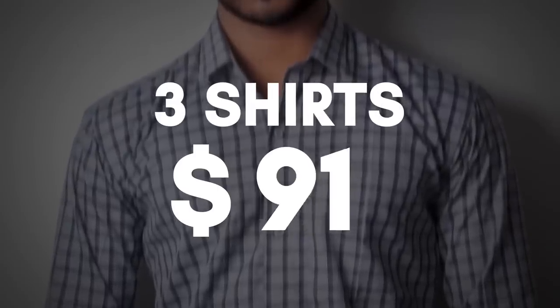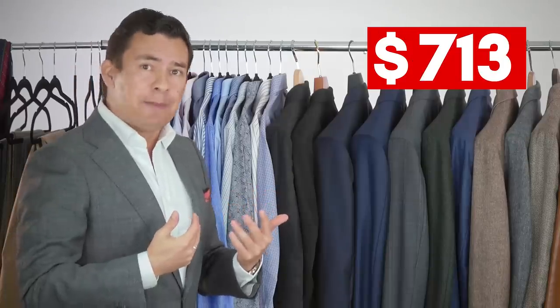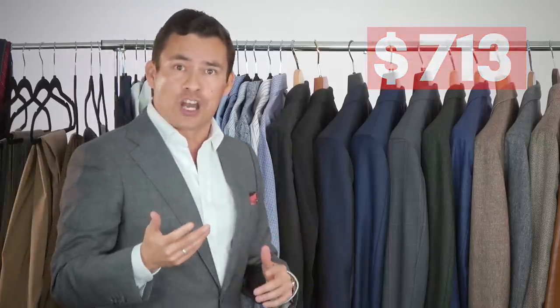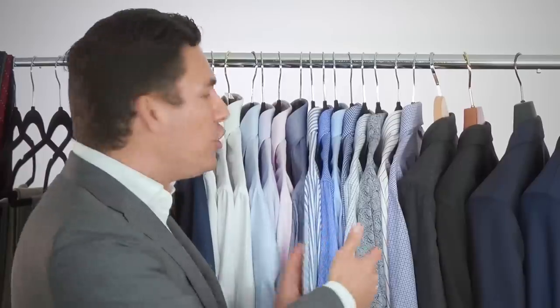Now let's expand past the core wardrobe and bring in a bit of variety. The first thing we're going to add — at $99 — is three more shirts. Do they need to be three more dress shirts? It really depends on your particular needs. If this guy only goes to the office two to three days a week and the rest of the time travels around Chicago, maybe he wants to bring in some casual shirts and have fun with some patterns. Notice I didn't say necessarily colors — when you bring in colors it affects interchangeability. There's so much you can do with white and blue whether it be stripes or checks.